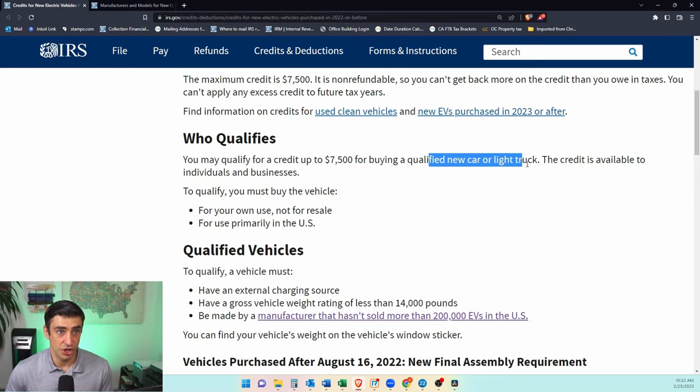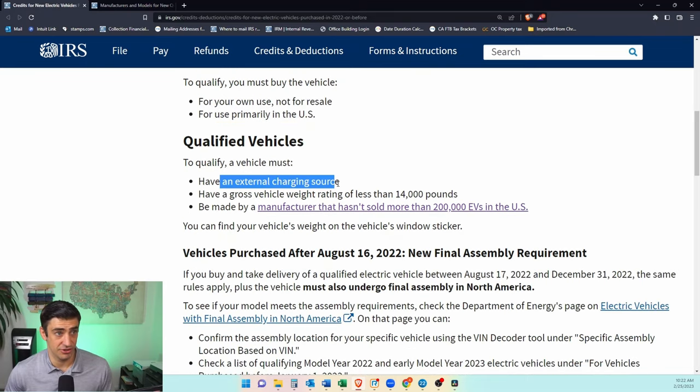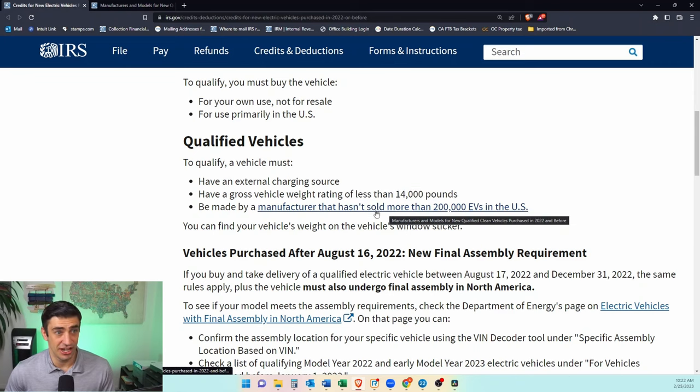So who qualifies? A new car or light truck, for individuals or businesses, and for your own use. In the US, qualified vehicles must be an electric car — you've got to plug it in — and it's got to have a gross vehicle weight rating less than 14,000 pounds. Also, the manufacturer can't have sold more than 200,000 EVs in the US.